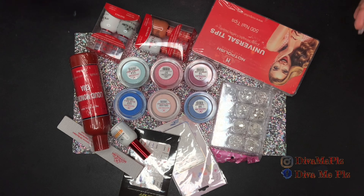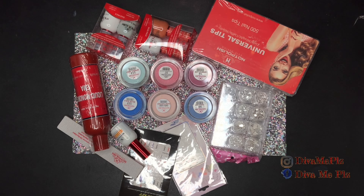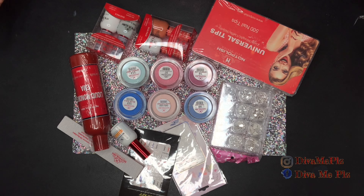And voila — this is everything that I received in my Christmas Edition mystery pack. So stay tuned for part two where I will be doing the swatches, so it will be a pretty quick video. Make sure you hit that like button down below if you loved this video, leave me a comment of what you think or would like to see next, and consider subscribing to my channel — I upload every Tuesday and Friday. Also go ahead and follow me on Instagram and Facebook at Diva Me Please. Until next time, guys, bye!